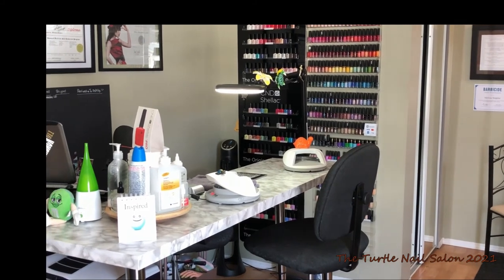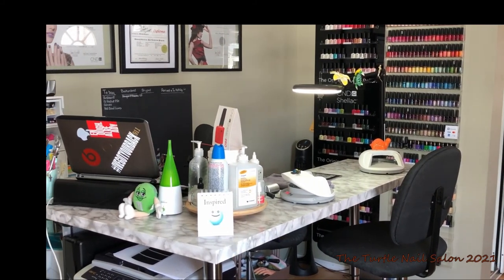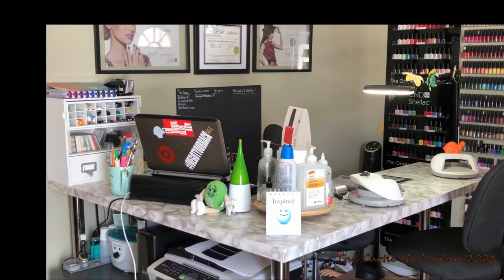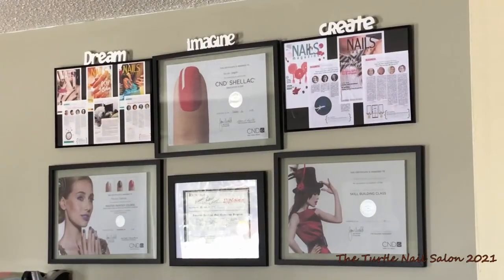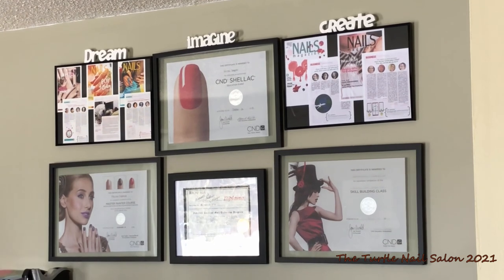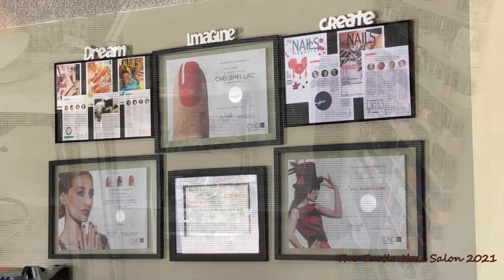And then this is where all the magic happens — my nail table. This is custom made. It is fantastic. I love the design I did for it and I just recovered it so I'm loving it even more. These frames are from when I took some C&D classes, and the ones that have 'create and dream' over top is when I was featured in Nails Magazine, and then my diploma is there as well.